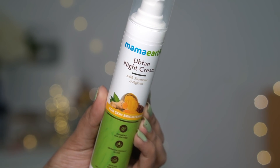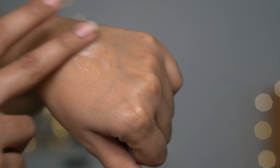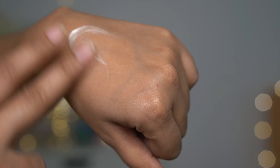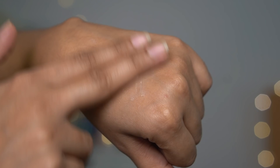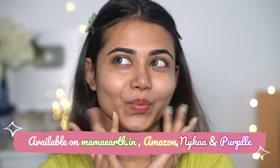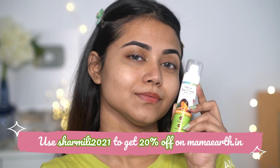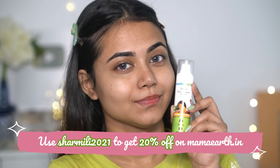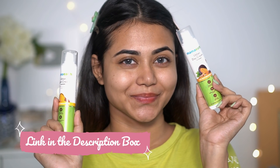The night cream also has ingredients enriched with antioxidants and anti-aging properties that help improve blood circulation and provide a radiant glow, making your skin super hydrated and soft. Mamaearth products are available on Mamaearth, Amazon, Nykaa, and Purplle. If you want to save some extra money, you can use my code 'shremily2021' to get 20% off at mamaearth.in. They recently launched their official app where you can get early access to sales and extra discounts — link will be in the description box.